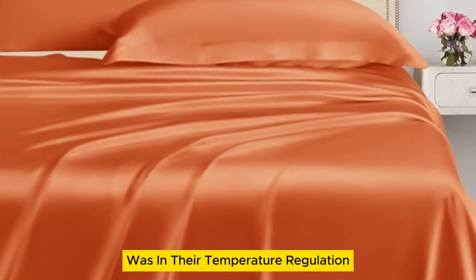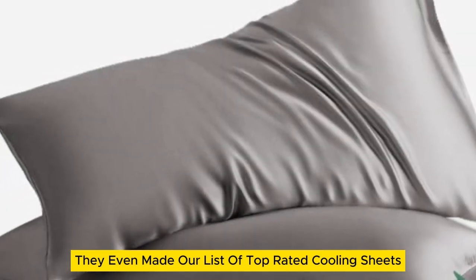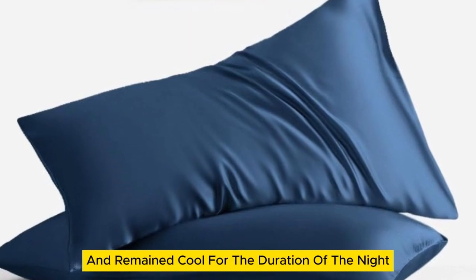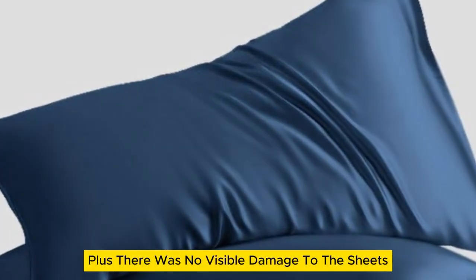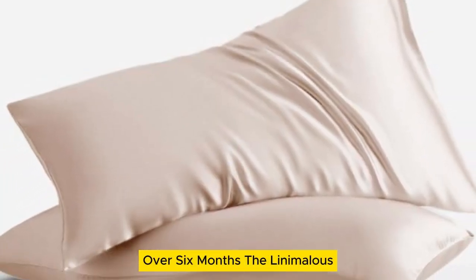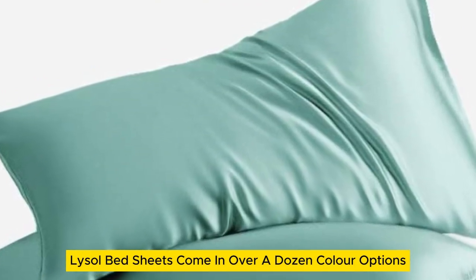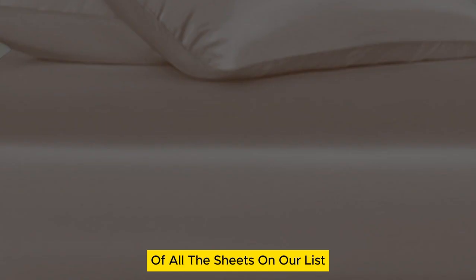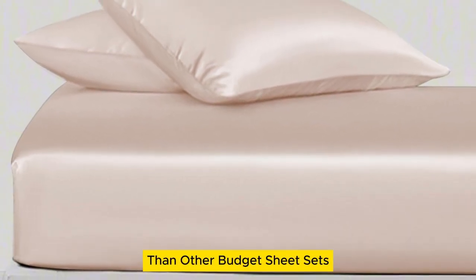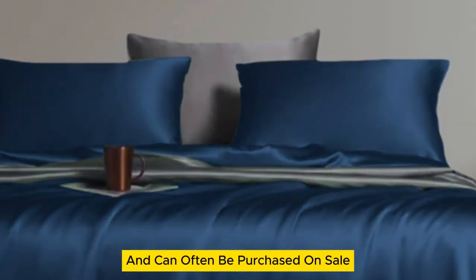Where these sheets really stood out was in their temperature regulation — they even made our list of top-rated cooling sheets. The sheets felt cold on first contact and remained cool for the duration of the night. There was no visible damage to the sheets after laundering repeatedly over six months. The Lanemolus Tencel Lyocell bed sheets come in over a dozen color options and the most size options of all the sheets on our list. While they might be more expensive than other budget sheet sets, they're a great price for the quality of the material and can often be purchased on sale.